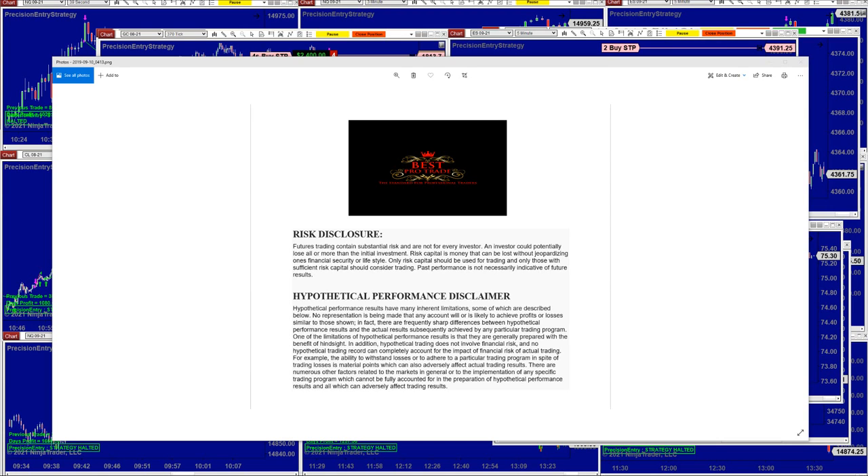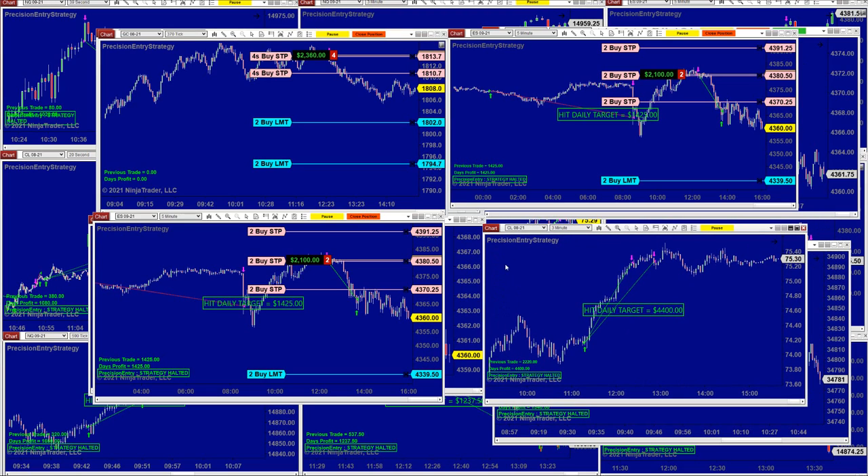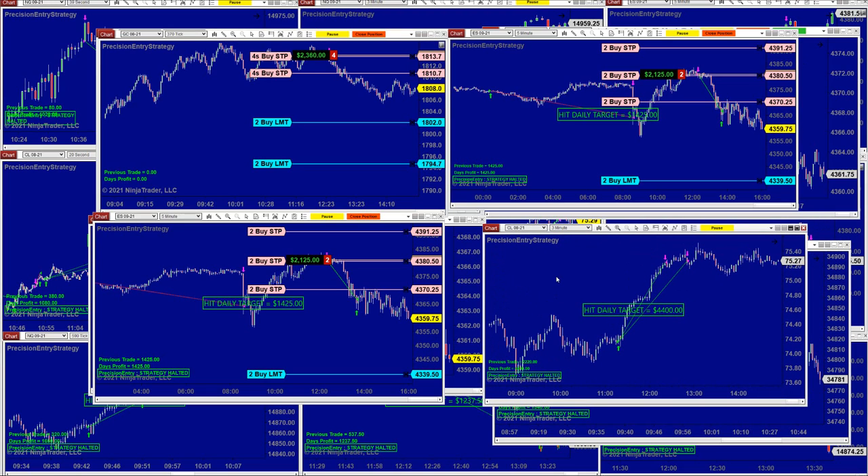Good day everyone and welcome. Before we start we have a disclosure. Please be aware of risk in futures trading. We strongly recommend staying on a simulator until you learn the market. This is high risk trading — futures, forex, whatever — it is all high risk.